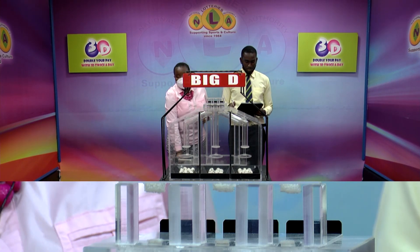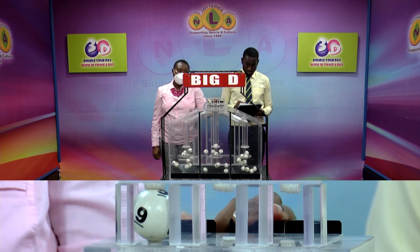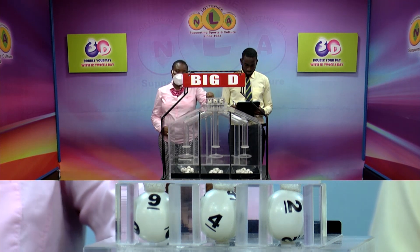We begin with the draw for the Big D winning number. The first ball up is 9, followed by 4 and 2. 9, 4, 2 is the Big D winning number.